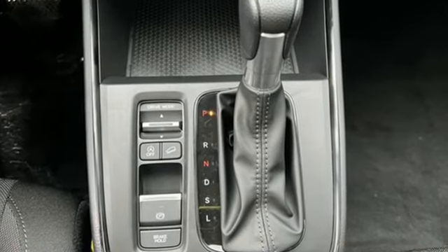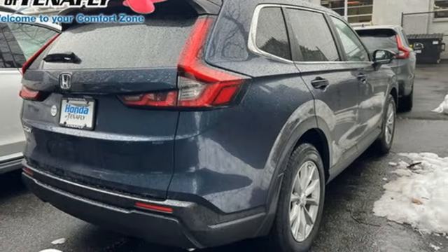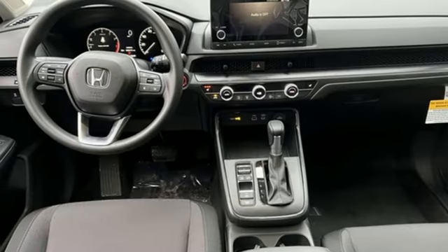Continuously variable automatic transmission, dual-zone climate control, streaming audio, steering assist cruise control, front heated bucket seats, doors and push-button start proximity key.